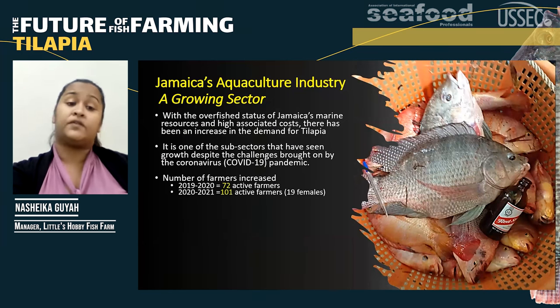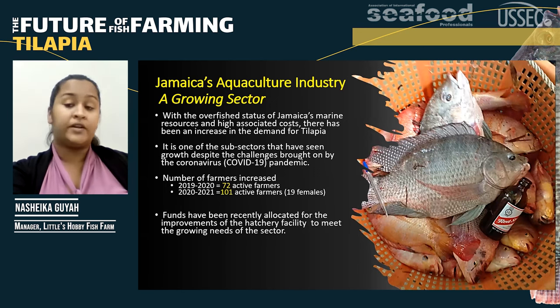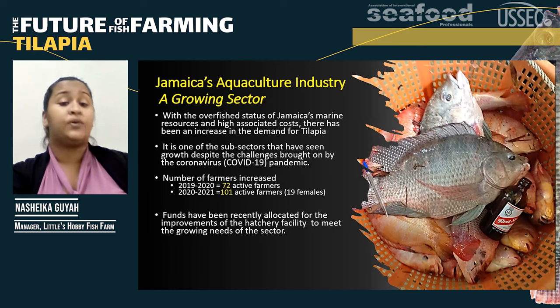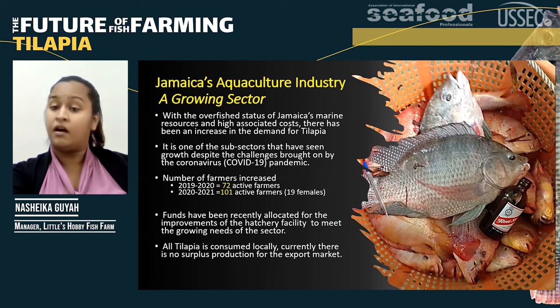Tilapia is actually one of those subsectors that has seen growth despite the challenges brought on by the COVID-19 pandemic, so much so that the number of farmers increased from 72 active farmers during 2019-2020 to 101 active farmers by the end of 2021. The government has allocated funds to improve the government hatchery to meet that growing demand. All tilapia is consumed locally and there is no surplus production for the export market.